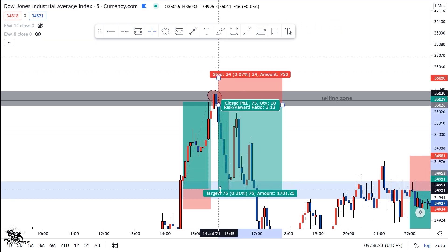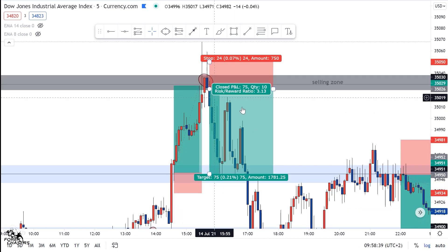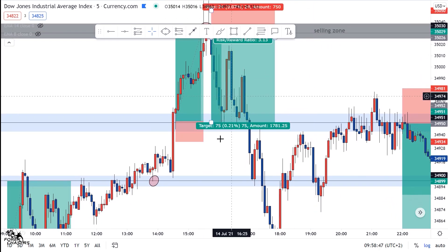Don't forget guys, we're talking about US30 — this move here is a lot. As you can see, we went straight to profit — no drawdown. After this rejection candlestick, look what happened: the market came to retest this area again and then went straight into profit.